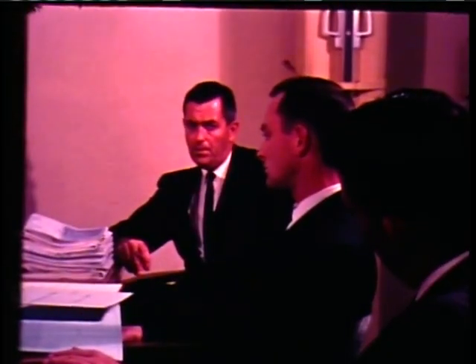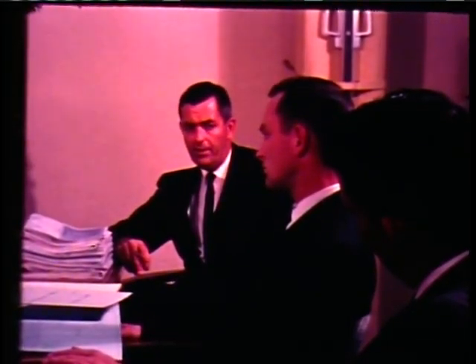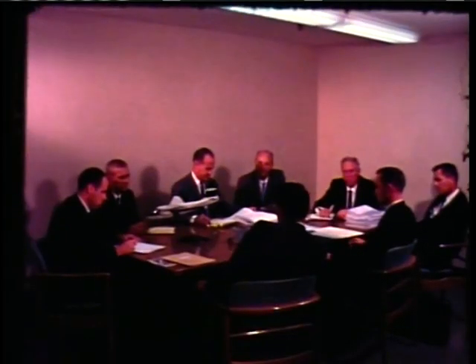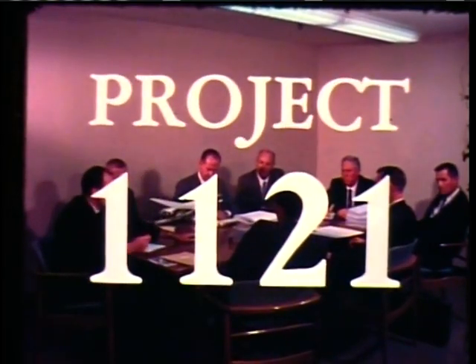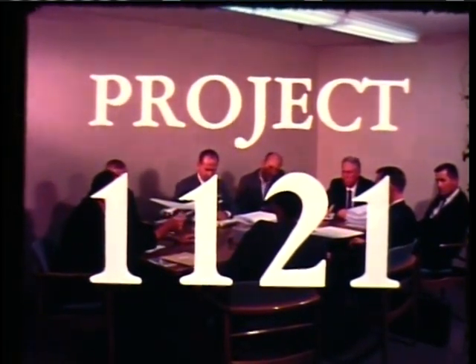Average passenger load was 3.4 men per flight for an average trip of two and a half hours' flying time, to utilize an airstrip of less than 4,000 feet. Aero Commander fixed the requirements for the Jet Commander with marketing analysis designed to find the requirements and build the best product to fill the greatest needs. Aero Commander had certified its first plane less than eight years before they launched Engineering Project 1121, the Jet Commander.